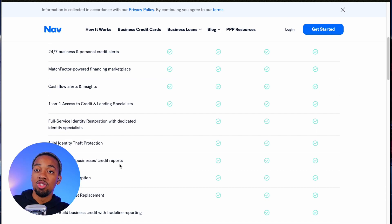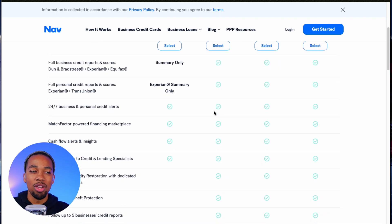Following 5 other businesses just means that you can see the business credit scores of those 5 other businesses — it does not mean that a trade line gets added to those businesses. You can only follow those businesses and see their scores. There is no trade line being added to those other 5 businesses' bureaus — that is a misconception.